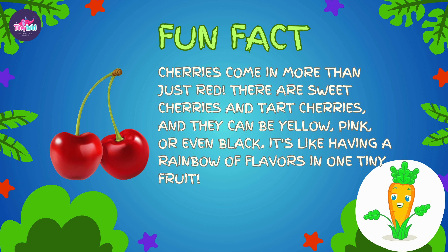Cherries come in more than just red. There are sweet cherries and tart cherries, and they can be yellow, pink, or even black. It's like having a rainbow of flavors in one tiny fruit.